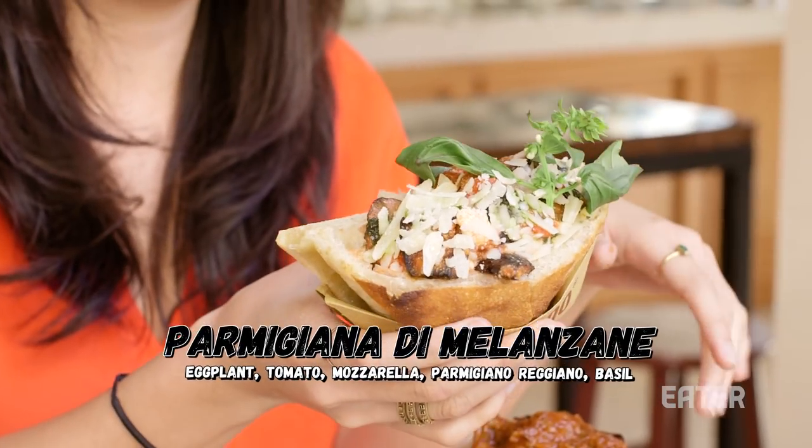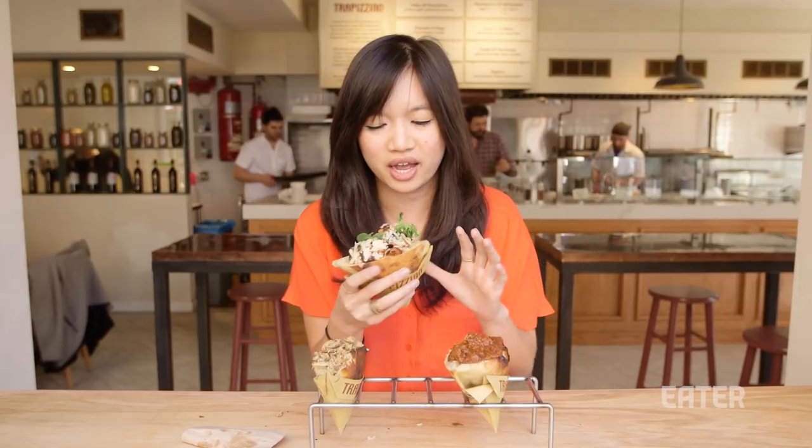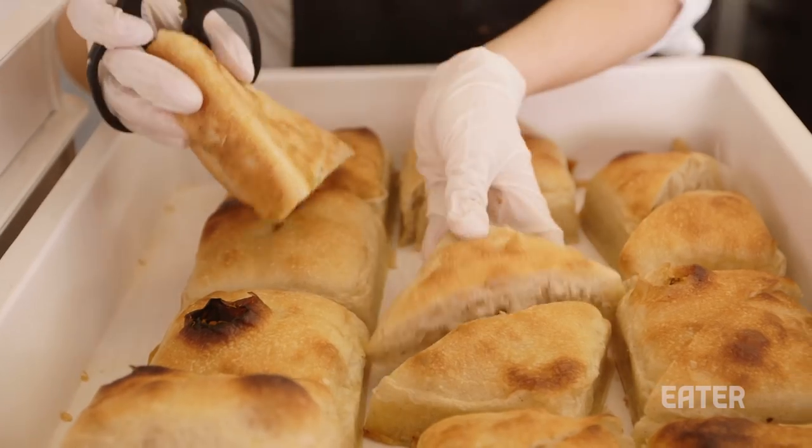Eggplant parm. It's very nice and cheesy — it tastes like a classic eggplant parm. Got that funkiness of the parmesan cheese and then the sweetness of the tomato sauce. If you really like a bready pizza, deep dish pan type thing where you have that bounciness within the crust, that's basically what this outside aspect is.